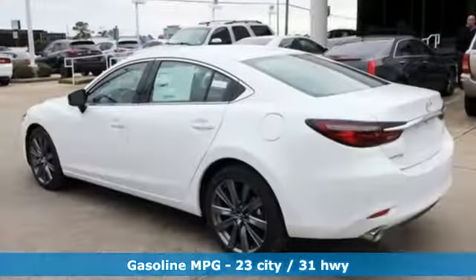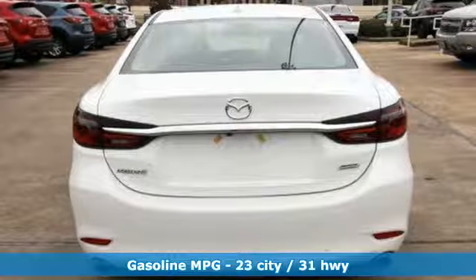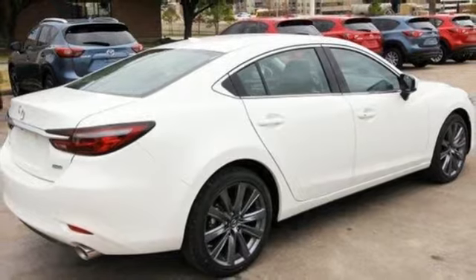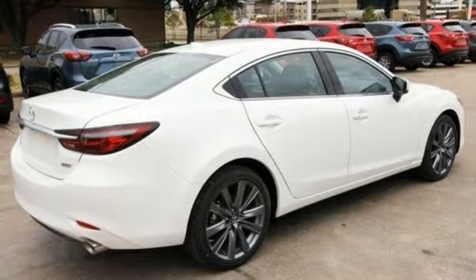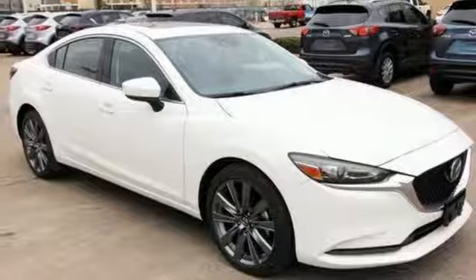Features include integrated navigation system with voice activation, doors and push button start proximity key, dual zone climate control, auto dimming rear view mirror, wireless phone connectivity, and front heated sports seats.